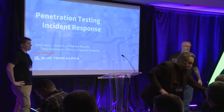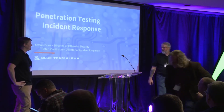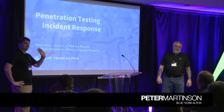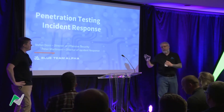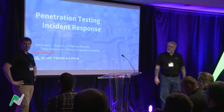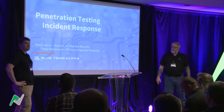My name is Peter Martinson, I'm the director of incident response for Blue Team Alpha. This is my colleague Stefan Dorn, he's the director of offensive security, so he handles all the pen testing, vulnerability assessments, and other offensive services. We can design and build them on the fly — mostly pen testing focused.